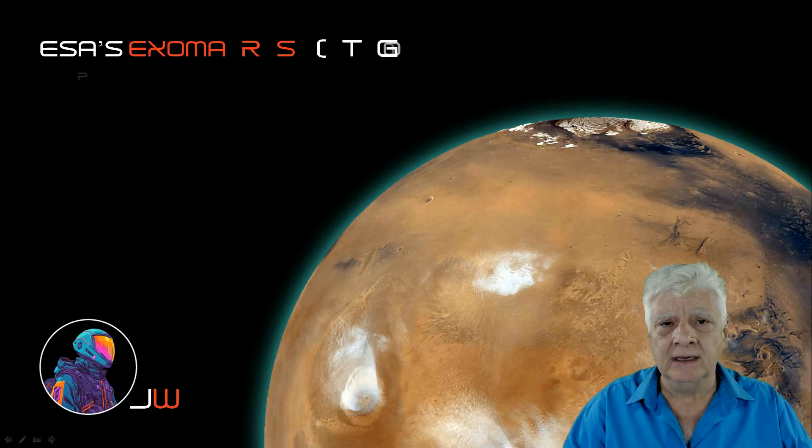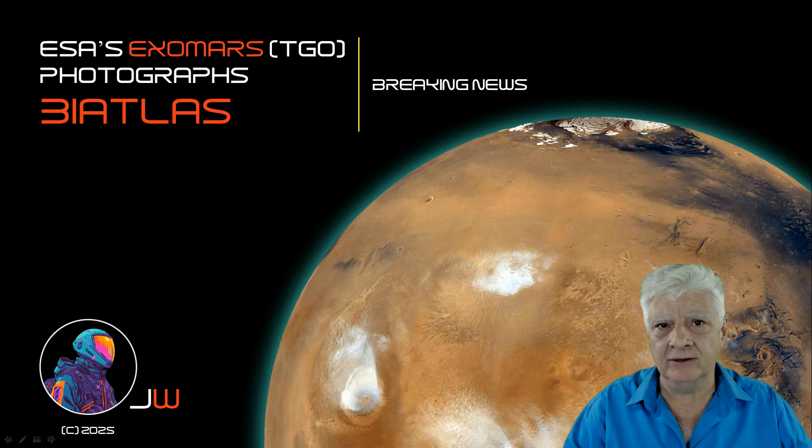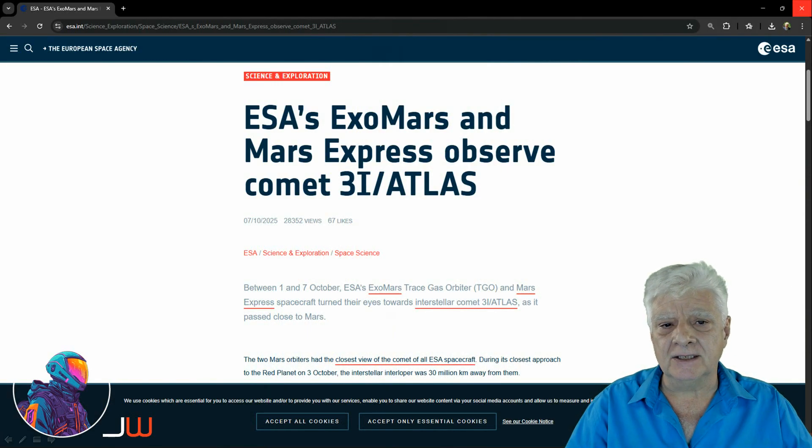Breaking news folks, the moment we've been waiting for. At last, an orbiter around Mars has taken a photograph of 3i Atlas. This time, the European Space Agency beat NASA to the punch. The ExoMars TGO orbiter took this photograph. Let's have a look at the breaking news article: ESA's ExoMars and Mars Express observe Comet 3i Atlas.